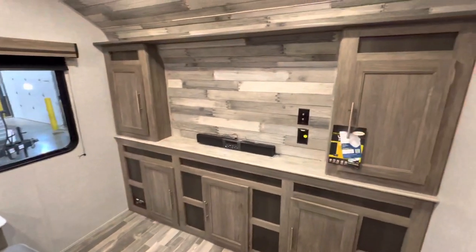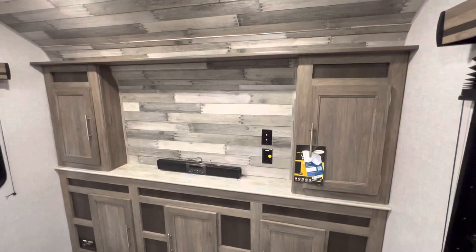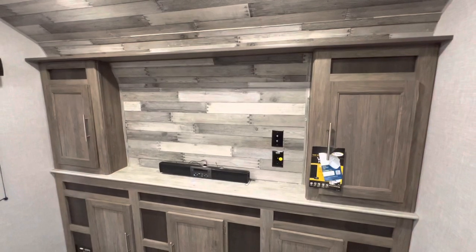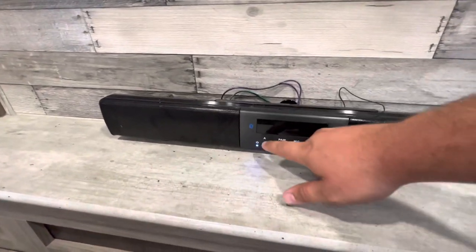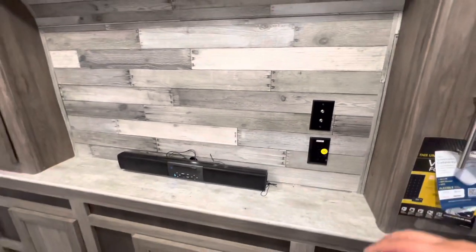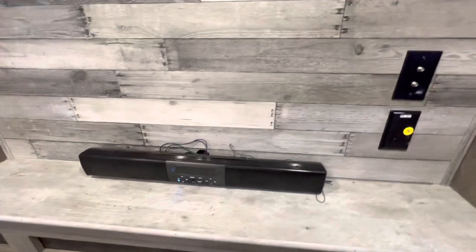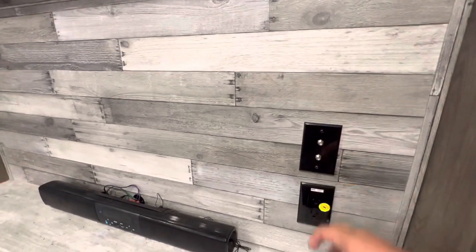You get this really nice front living entertainment section. This customer did not order it with the TV, but you're more than welcome to - or like so many people, you can save the money and go to Best Buy. Off the top of my head, I'd guess you have space for probably a 50-inch TV. You also get a sound bar with sections A and B - that's going to be inside and outside - so you can get some tunes bumping both ways with the click of a button. It also has an aux in and a USB so you can plug in your phones, DVD players, or whatever you're using.